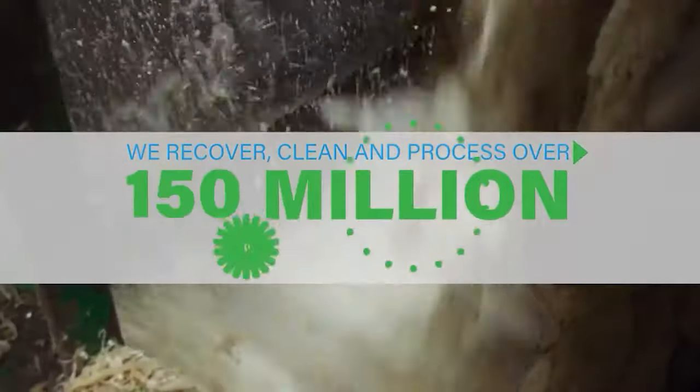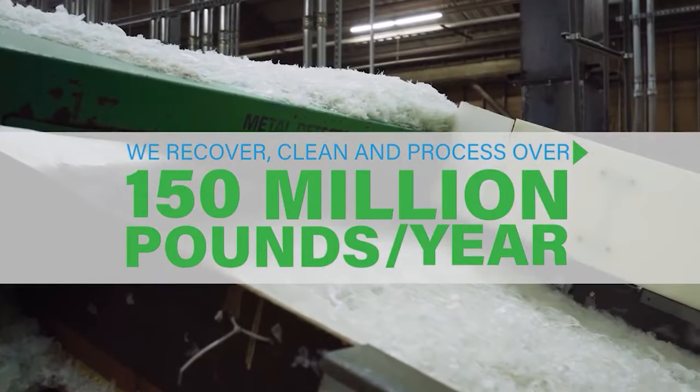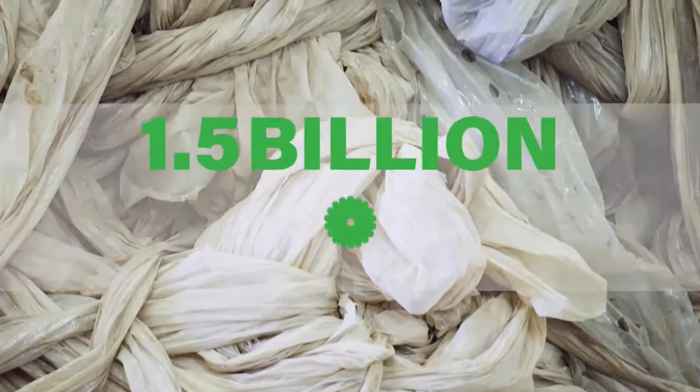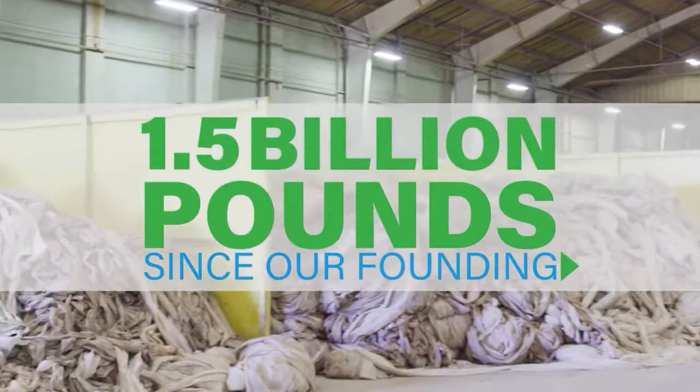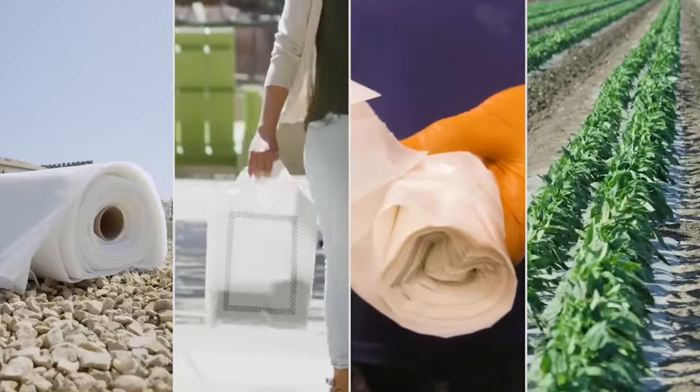We recover, clean, and process more than 150 million pounds of material each year, and since our founding, we have diverted 1.5 billion pounds of waste material from landfills and turned them back into sustainable plastic products for you.